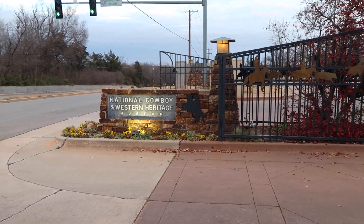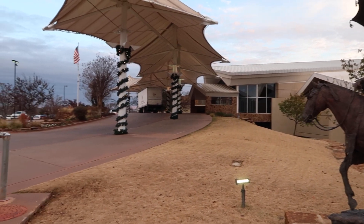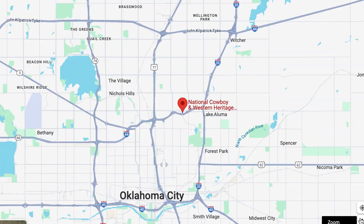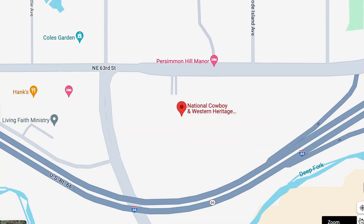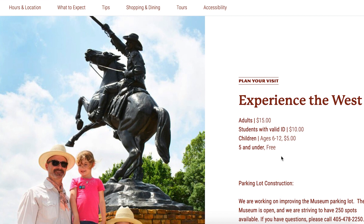I was able to visit the National Cowboy and Western Heritage Museum in Oklahoma City, Oklahoma. The museum is located right off Interstate 44, Route 66, so it is a great place to stop if you're on a road trip or driving through town.